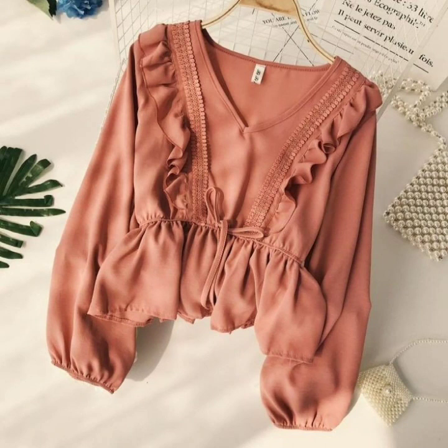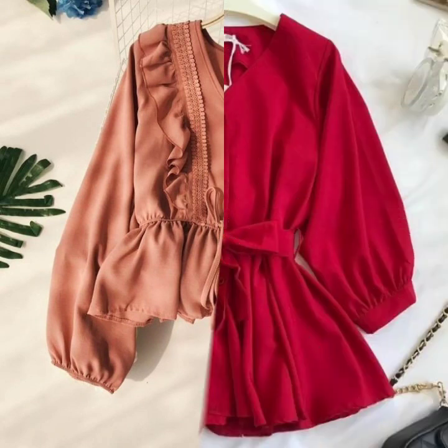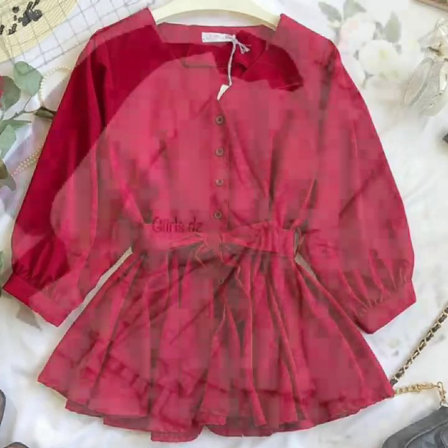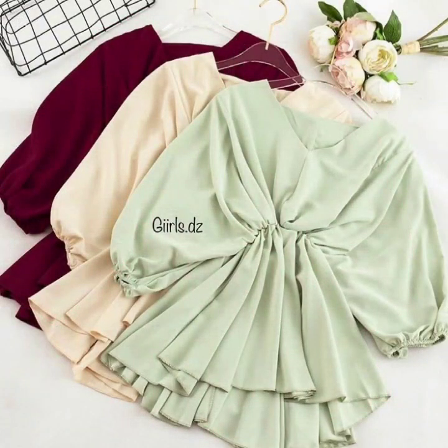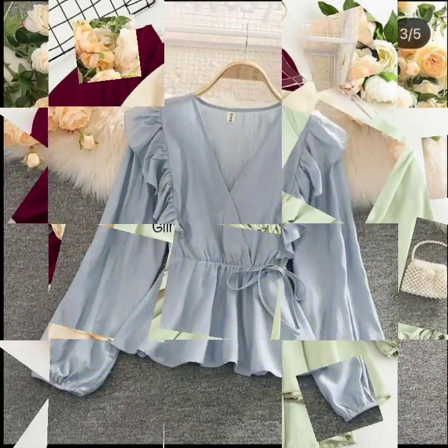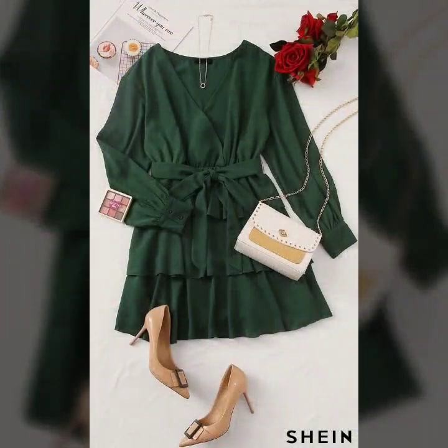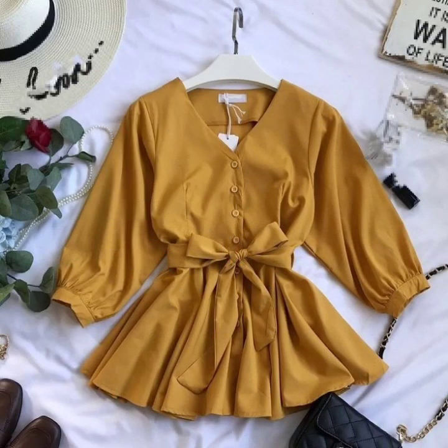So guys, if you are loving these beautiful and gorgeous designs of blouse and tops, please do like my video. Subscribe to my channel if you have not subscribed yet. And if you have subscribed to my channel, please also click the bell icon. After clicking the bell icon, you will get notifications of all of my videos and you will never miss any video or any collection on my channel.